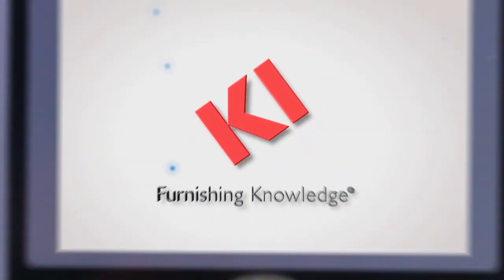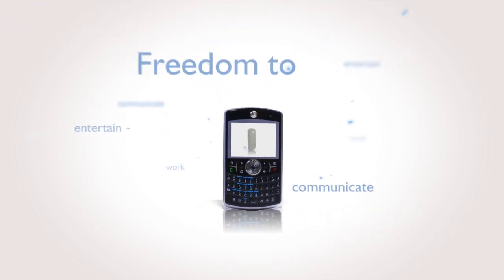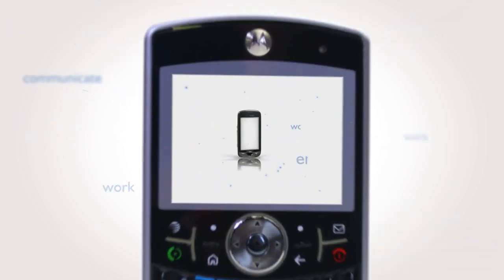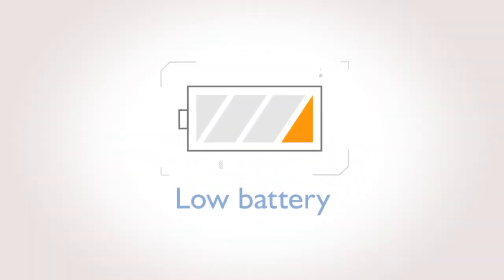The digital revolution has created a whole new world of freedom. Portable devices that free us to communicate, work, and entertain ourselves anywhere, anytime, as long as they are fully charged.